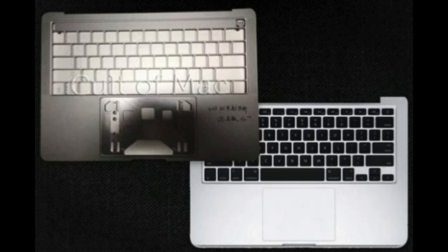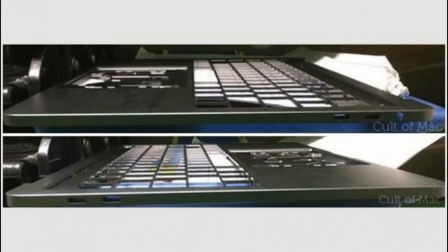Many people are saying a new OLED display is coming to replace the function keys. We don't know exactly what we'll see in this model. Looking at the side image of the MacBook Pro, it clearly states there won't be any normal USB-type ports. Instead, we're going to see USB-C type ports, and there are going to be four of them. This image was released by Cult of Mac.